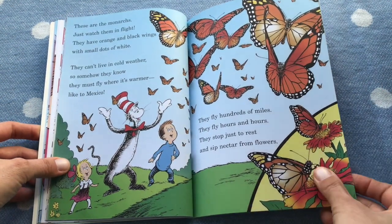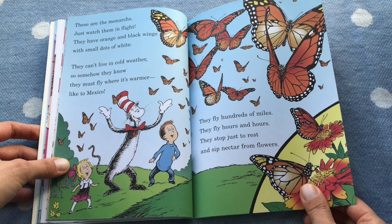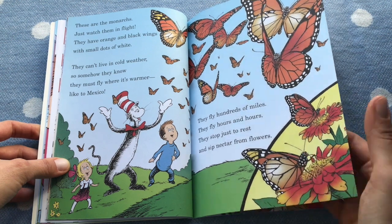These are monarchs — just watch them in flight. They have orange and black wings with small dots of white. They can't live in cold weather, so somehow they know they must fly where it's warmer, like Mexico. They fly hundreds of miles, for hours and hours. They stop just to rest and sip nectar from flowers.